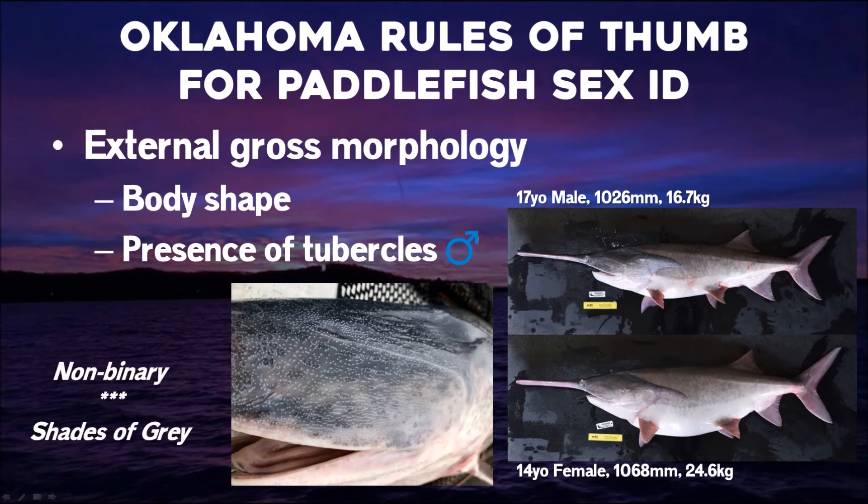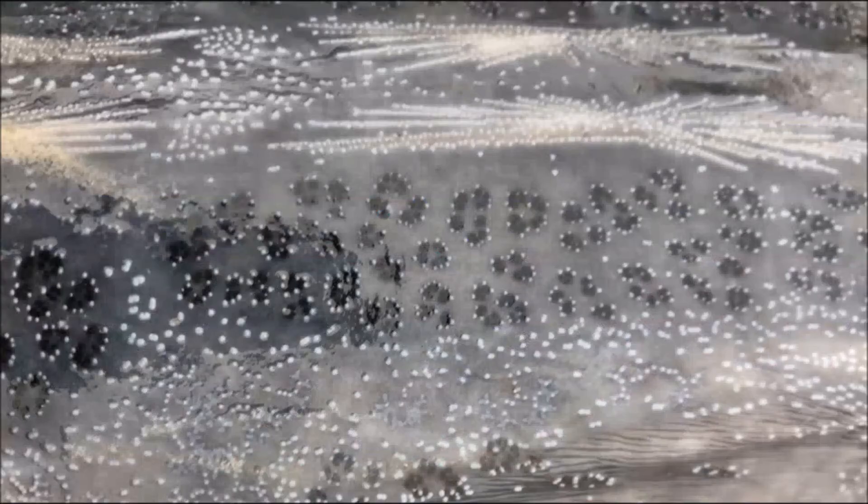Unfortunately, both of these characters are not really binary for paddlefish. We do see a lot of females with tubercles and we see a lot of fat males. To further complicate that, a younger female fish can be identical to a mature male fish. So in the field that can complicate the accuracy of sex identification.